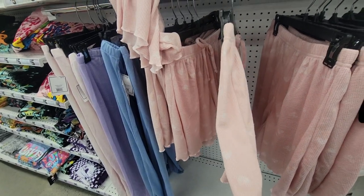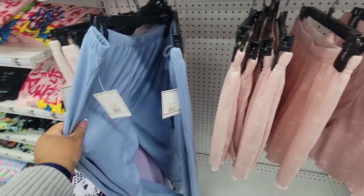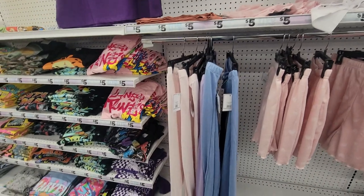Thin and cool. They have these little tanks — you can pair the pajama shorts with any one of them that you want.